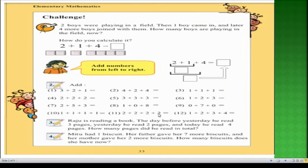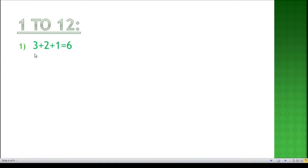Now we will solve question number two, which has more than 10 questions. For sub-question one: three plus two plus one — we know three plus two is five, and five plus one equals six, so the answer is six. For sub-question two: four plus two plus one — four plus two equals six, and six plus one equals seven. These are all simple addition problems.